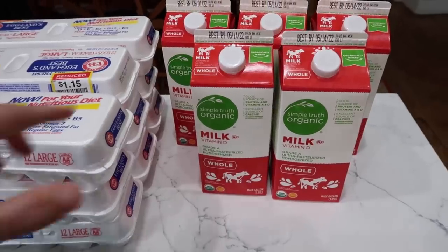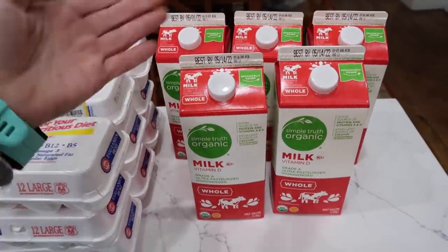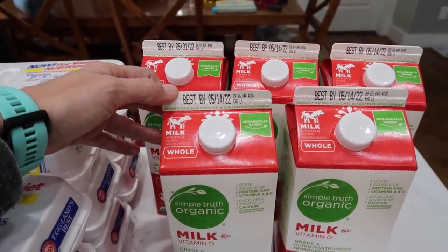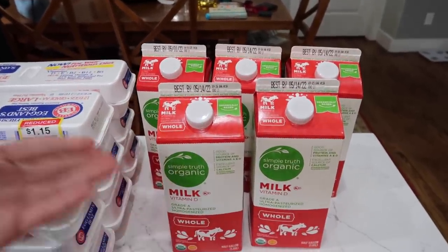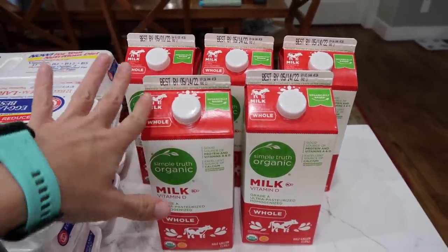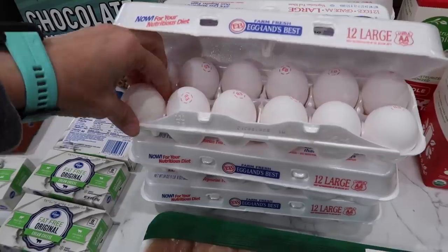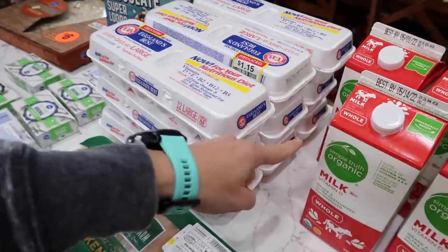Back to the haul. Another digital coupon deal — organic milk was $1.97 each. I didn't need milk, but at that price for organic milk, I need milk. So I got five — that was the limit. These Best By dates are two months out, which means we're going to be good for a while. I was very excited to see a clearance deal on eggs — $1.15 a dozen for the Eggland's Best. I feel like these are really, really big eggs. Nine dozen eggs here.